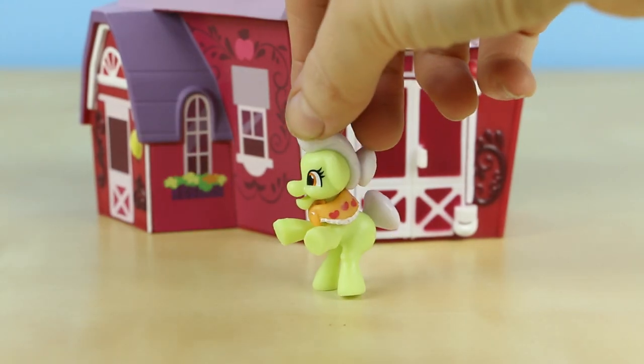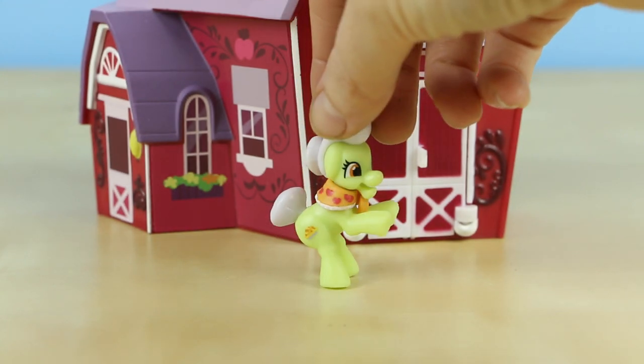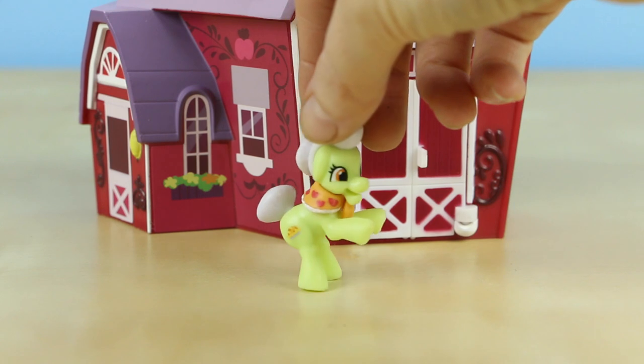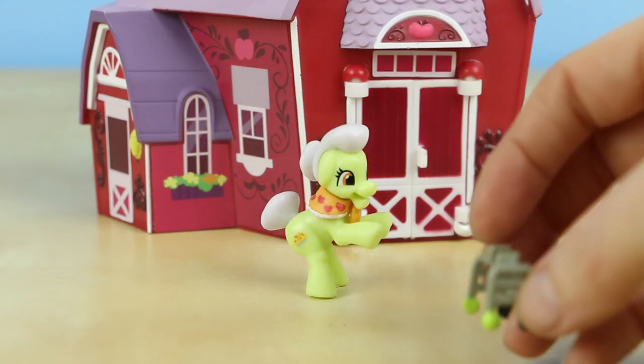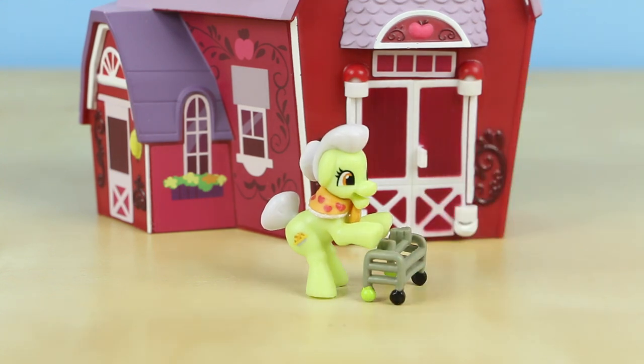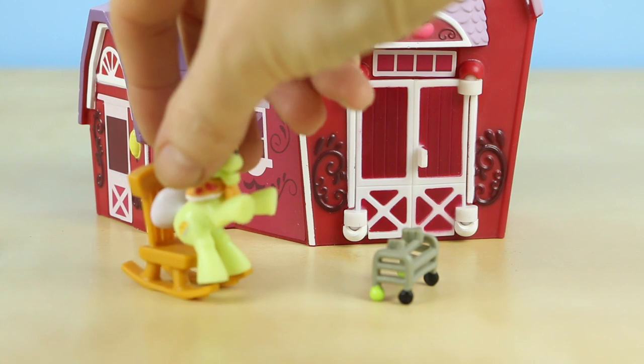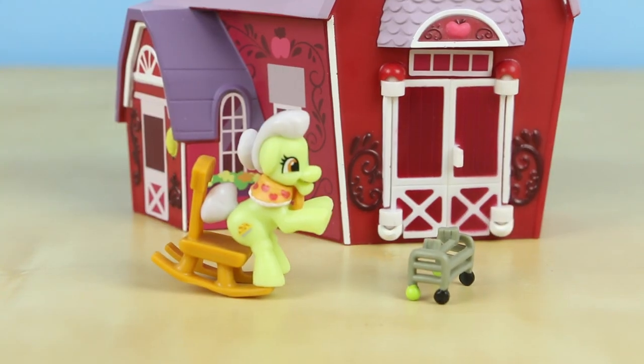With the barn you of course get Granny Smith, and this is a great version of Granny. The scarf around her neck is able to come off, which is awesome. She does come with a couple of accessories — her walker and her rocking chair — and as you can see she's able to use both.